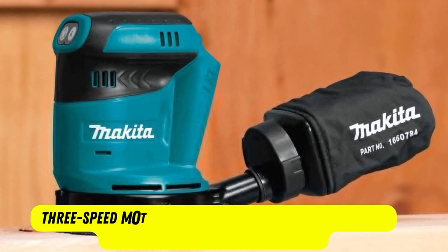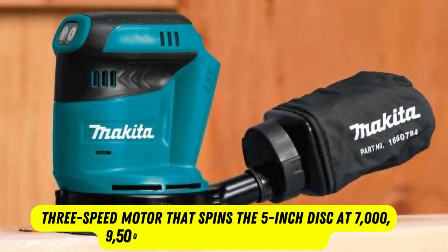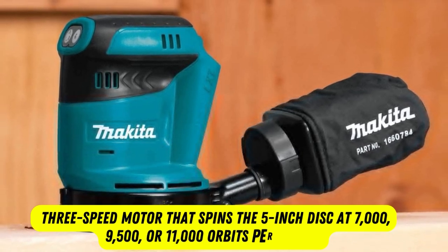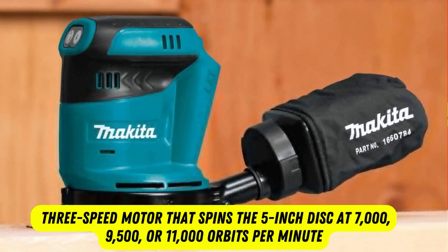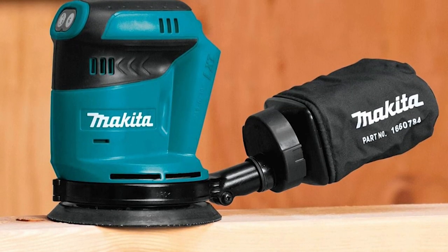The sander doesn't lack power. It has a 3-speed motor that spins the 5-inch disc at 7,000, 9,500, or 11,000 orbits per minute. Plus, it has an easy-on-your-hands ergonomic handle.